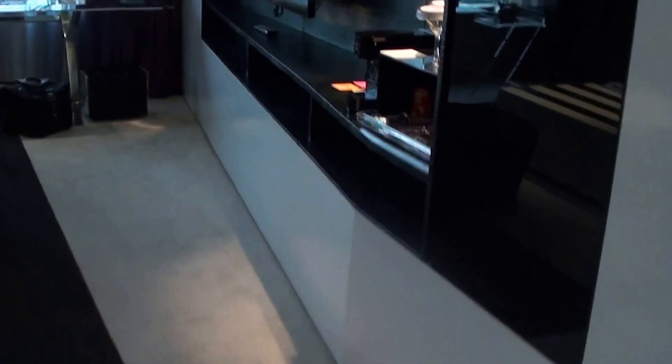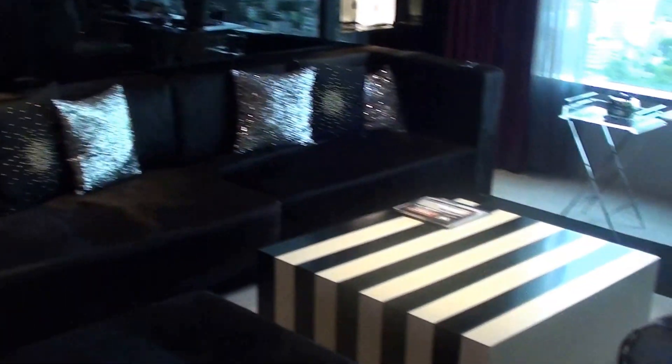And here's the living room. It's very spacious, and I kind of like the design.